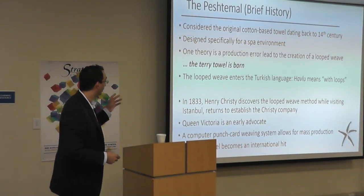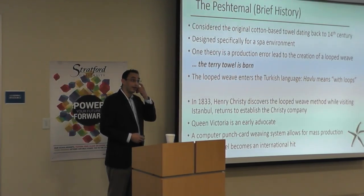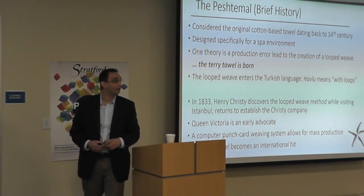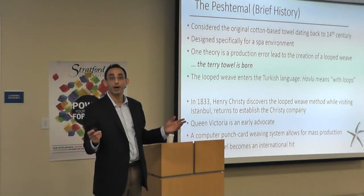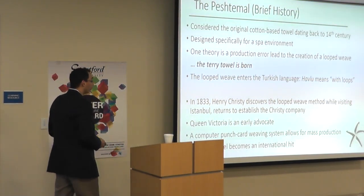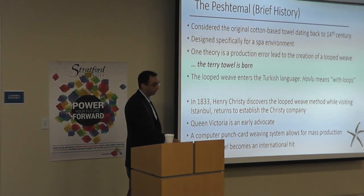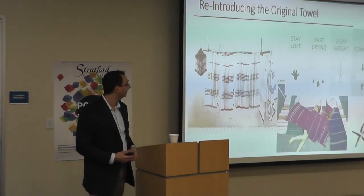It takes a gentleman, Henry Christie, in 1833 to bring it back to England. Queen Victoria falls in love, it spreads throughout the British Empire, and the terry towel is born. However, the original towel is still in production and in existence.